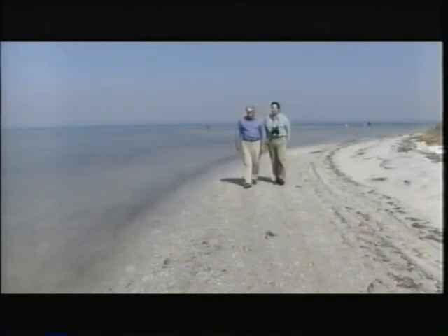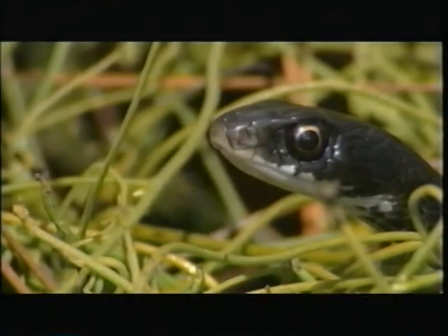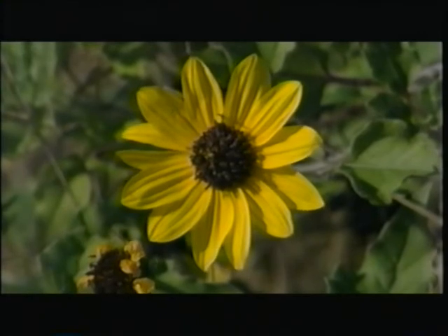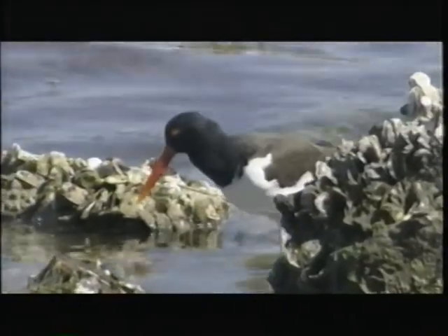This is Rudy Manke inviting you to join me and Jim Welch as NatureScene visits Honeymoon Island State Park on the Gulf Coast of Florida near the Tampa-St. Petersburg-Clearwater area. Interesting island — lots and lots of osprey, a couple of snakes along the way, interesting wildflowers. We start on high ground and work our way all the way down to the water. That's next time on NatureScene.